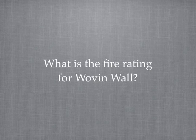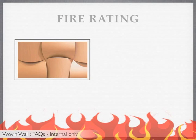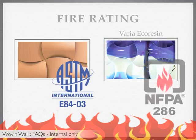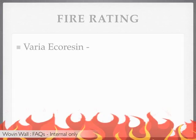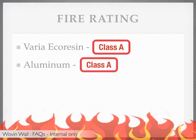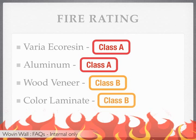What is the fire rating for Woven Wall? Woven Wall materials have been tested for flammability and smoke with the ASTM E84-03 standard, and varia eco-resin was tested with the NFPA 286. The results were: varia eco-resin received a Class A rating, aluminum finishes also received a Class A rating, wood veneer received a Class B rating, and colored laminate also received a Class B rating.